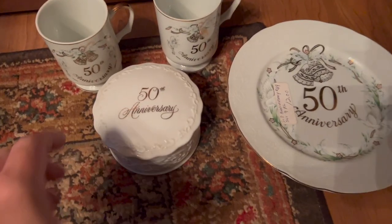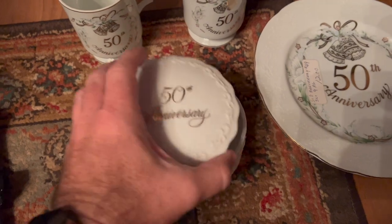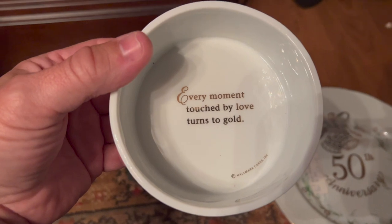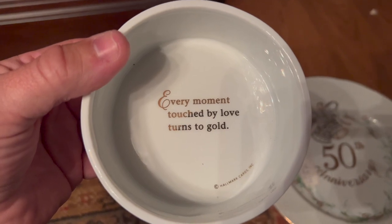Also in that little grouping was this little music box, which was originally a Hallmark 50th anniversary piece. On the inside it has a little inscription that says 'every moment touched by love turns to gold.' I thought that was really neat. That's going to be part of the table setting in the morning as well.